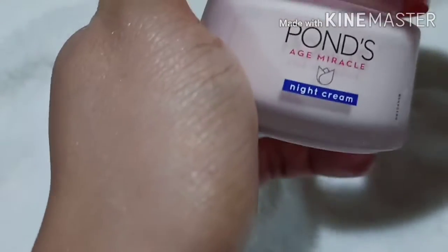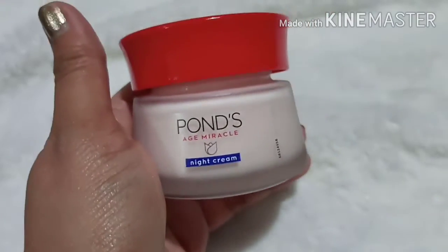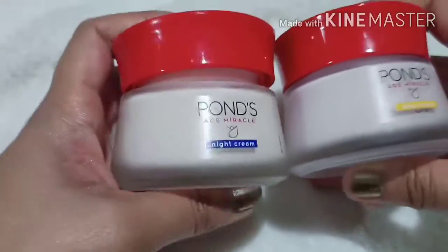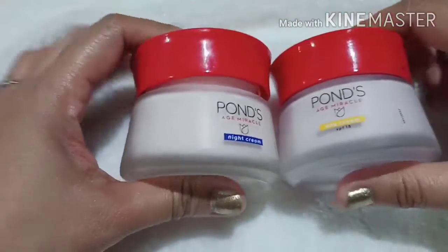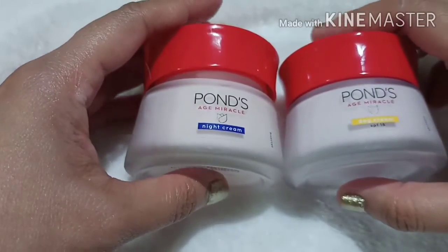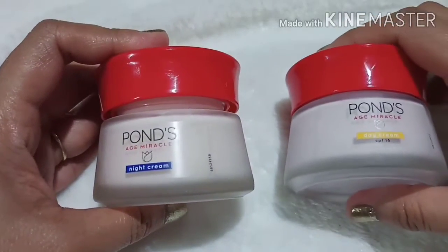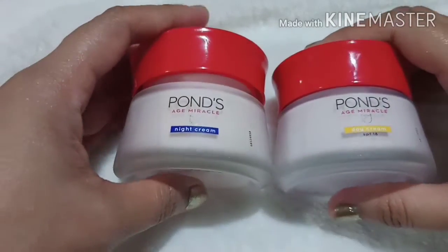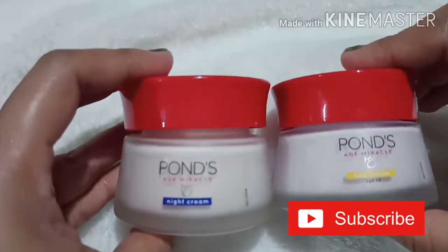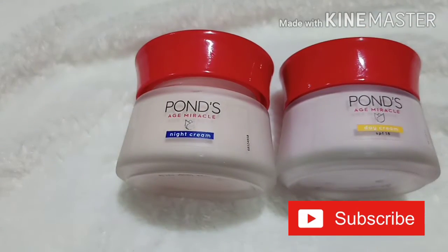This is the Pons H Miracle Night Cream, and this is the day cream — this is their new packaging. If you've already used the Pons Day Cream SPF 18 or the Pons H Miracle Night Cream, please let me know your experiences with them. Thanks for watching and have a great day ahead.